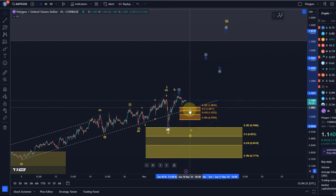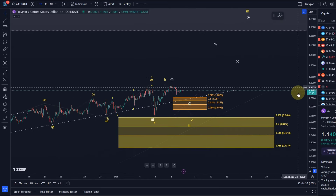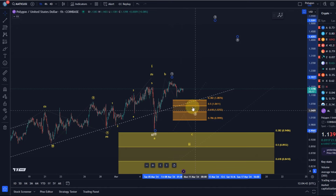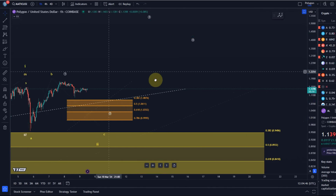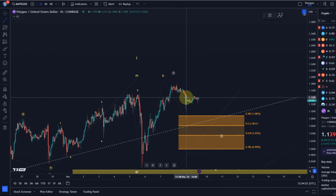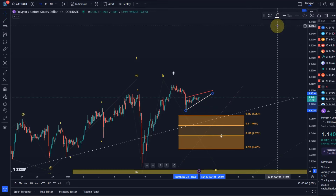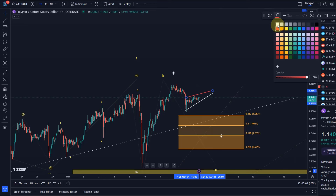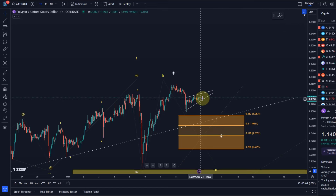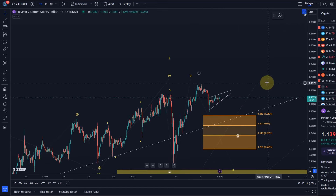It is possible that circle wave two is still unfolding and could test the support area. I would prefer that, because this was again a very shallow pullback for wave two. Currently it looks a bit bear-flaggish — if you look at the detailed count it looks a little like a bearish flag, or possibly a wedge pattern unfolding. These patterns are very unreliable, especially in bullish crypto markets.